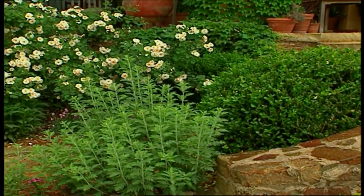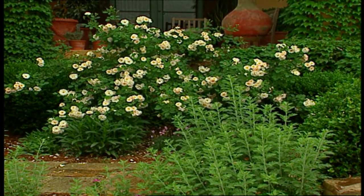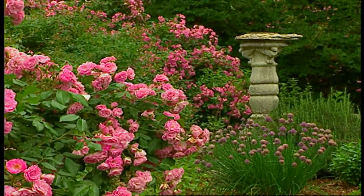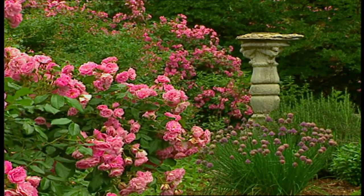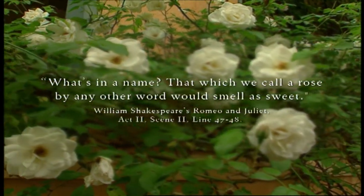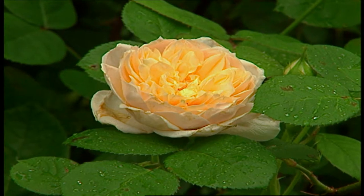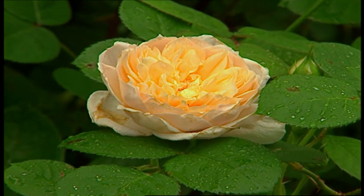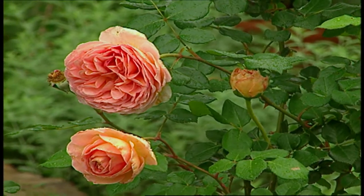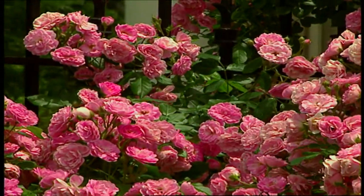There's no question that throughout time, roses have captured the imagination of everyone from curious little children to the most revered artist. Shakespeare, in fact, in Romeo and Juliet immortalized the rose with his quote: 'What's in a name? That which we call a rose by any other word would smell as sweet.' No matter what you call these beauties, their fragrance is the essence of something elegant and charming. Maybe that's one of the reasons I use them with such abandon in the garden homes I design.